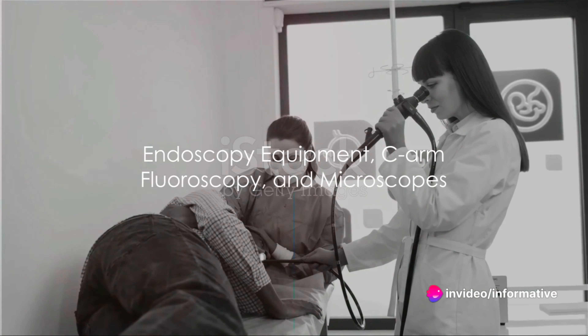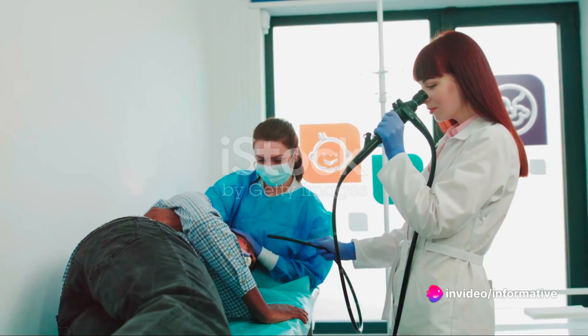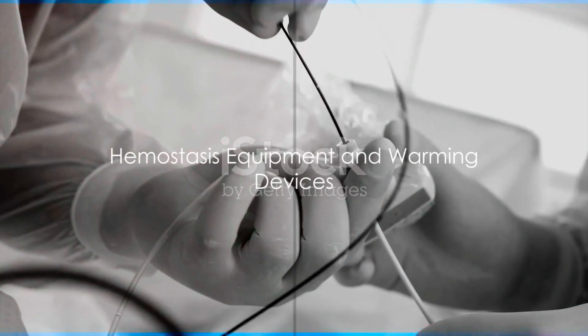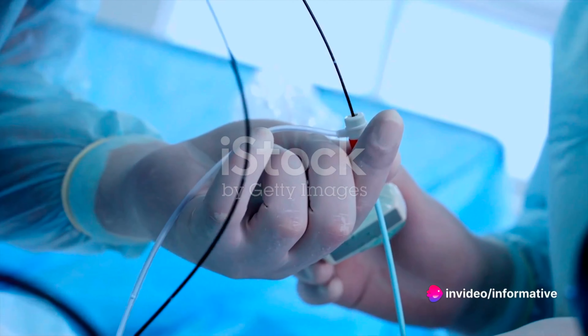Endoscopy equipment, C-arm fluoroscopy, and microscopes allow for minimally invasive surgeries and precision procedures, opening up a world within the patient's body. Hemostasis equipment like hemostats and ligating devices control bleeding, while warming devices maintain the patient's body temperature during surgery.